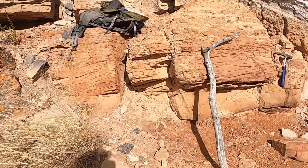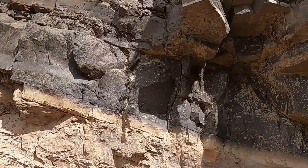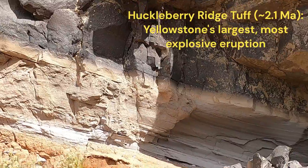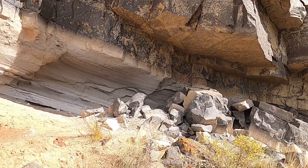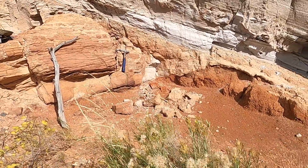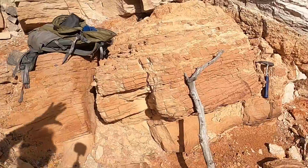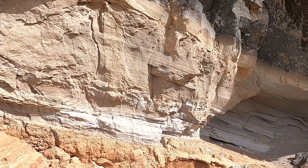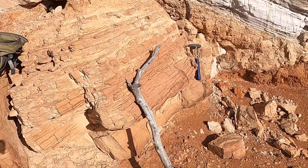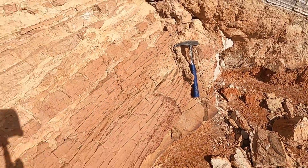The real star of the whole show is this contact right here. What we have above us is the Huckleberry Ridge Tuff — the 2.1 million year old first of the three big Yellowstone eruptions, kind of inundating this landscape. The reason we have the color change in these Cretaceous sedimentary rocks is that the actual heat of this ash as it poured across the landscape baked into these rocks and oxidized them. You can see a nice brick red paleosol here, and the sandstones form a pinkish color as well.